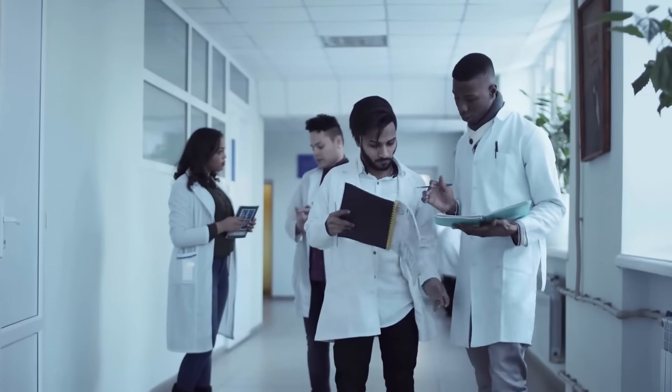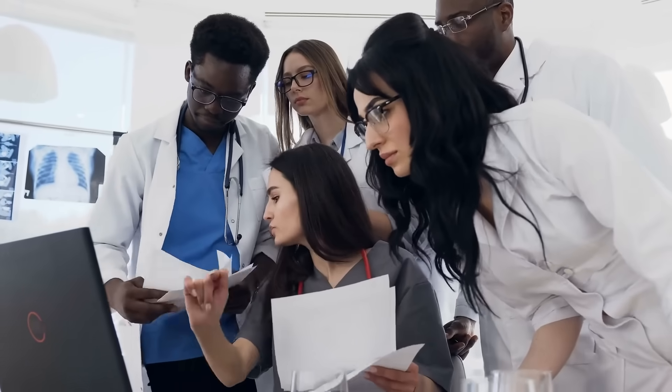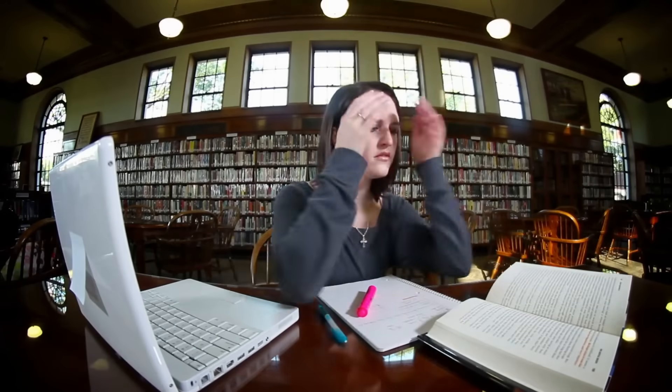Are you a medical student or an international medical graduate struggling with your United States Medical Licensing Examination Steps 1, 2 CK, or 3? Typical times needed to reach best USMLE scores with Dr. Harish Malik at Best USMLE Tutor.